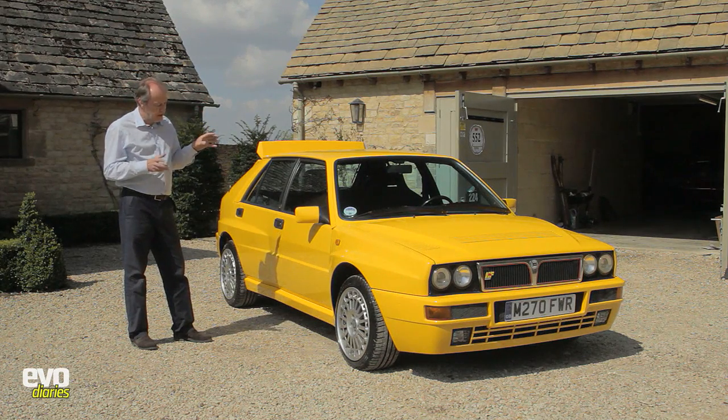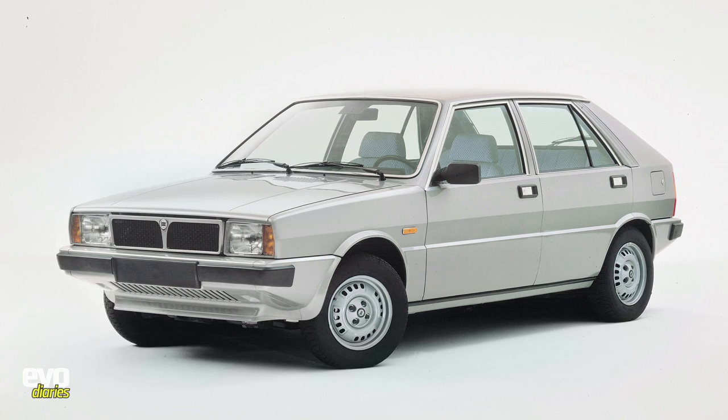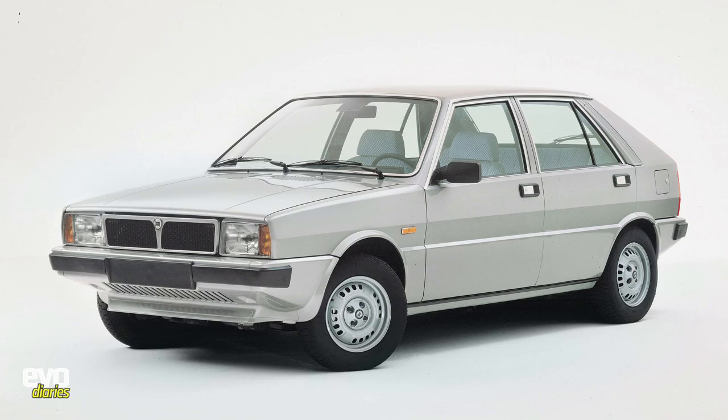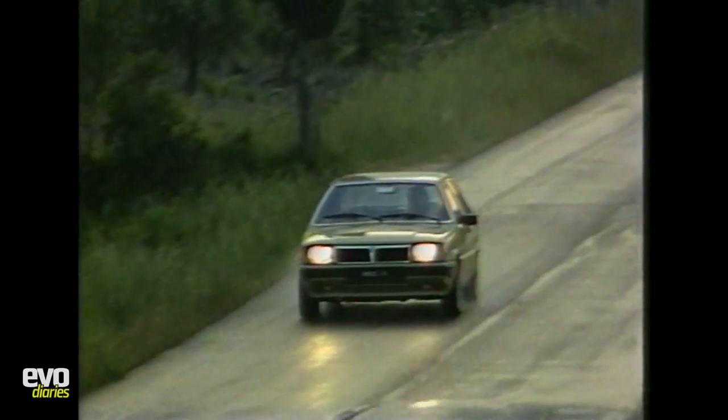The Delta arrived on the market in 1979, so this is a 70s hatchback. It's a Giugiaro design, built to compete with the VW Golf, which was sort of new in the 70s and a new way forward — front-wheel drive, transverse engine, a little hot hatch.